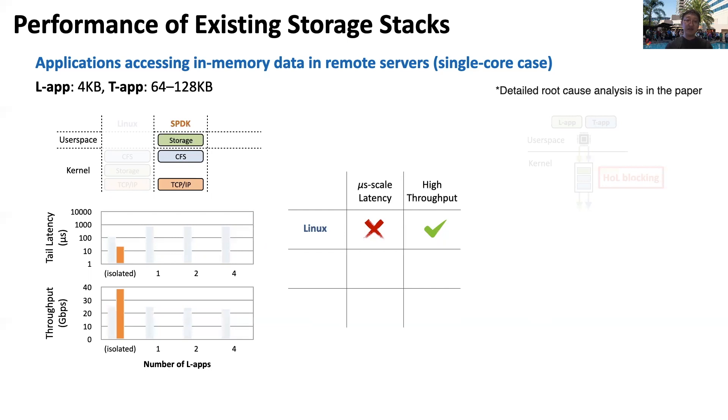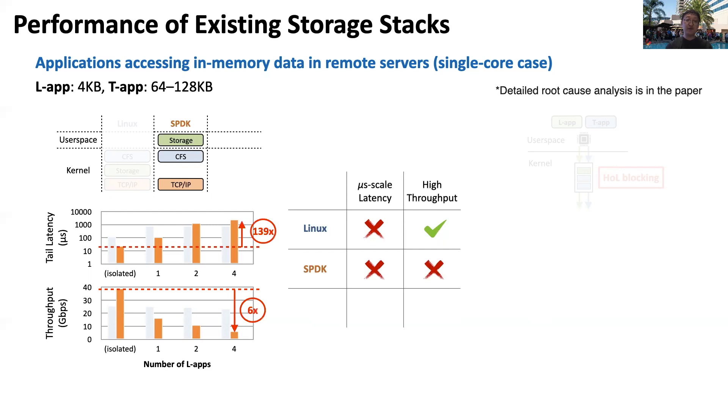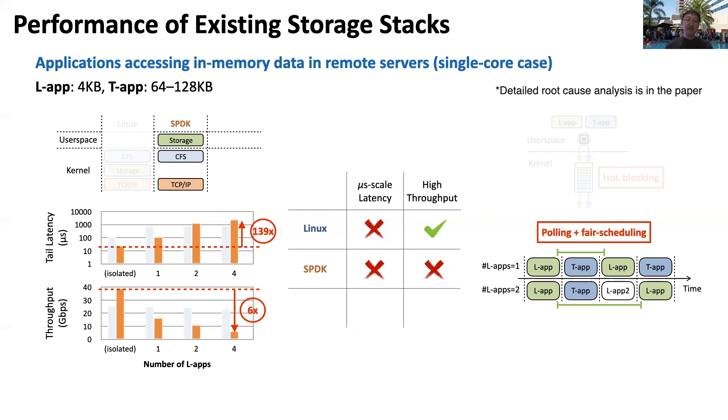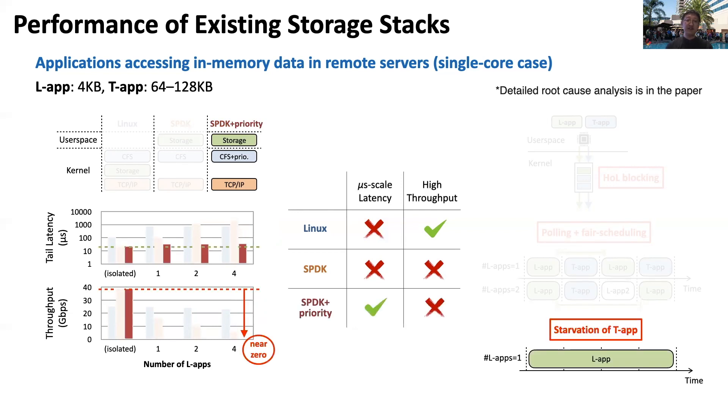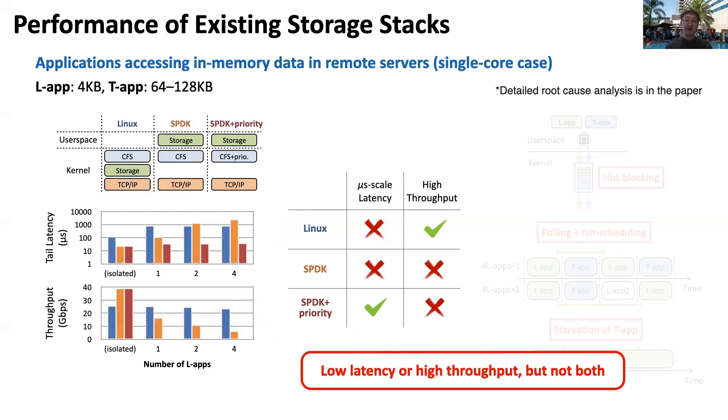It turns out that polling-based systems also suffer from a similar problem. For example, the most widely deployed user-space storage stack, SPDK, can also achieve low latency and high throughput in the isolated case, but suffers from 139x latency inflation and 6x throughput degradation when applications share cores. This is due to the poor interplay between polling-based designs and CPU schedulers. One can avoid this by giving higher priority to LLabs, but then LLabs will take all CPU cycles, resulting in near-zero throughput for TFs. In summary, Linux and SPDK can achieve either low latency or high throughput, but not both.